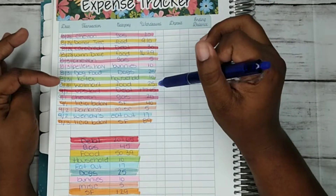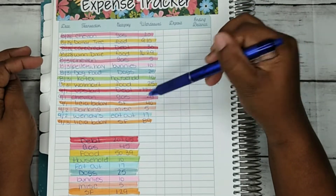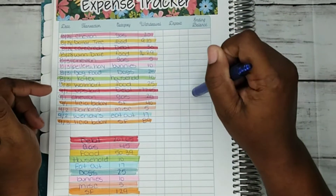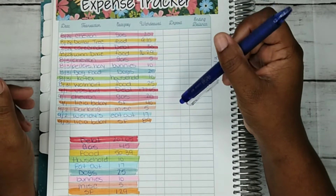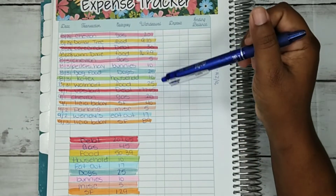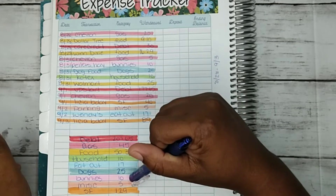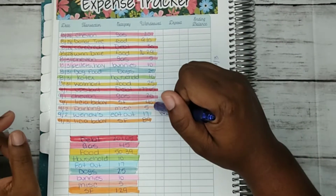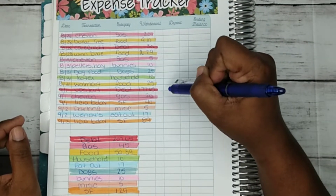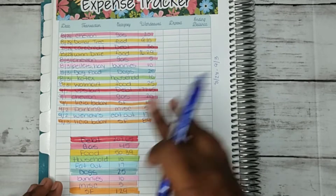The first category was debt, which was my Care Credit and my Upstart. Gas was $45. For food this week it was $50.39. We had gone to my father-in-law's house and he gave us some stuff for the fridge. Household was $10. Eating out was $17. We had to get dog food which was $25, bunnies was $10, miscellaneous was $5 for a parking meter, and our sinking funds came to a total of $129.